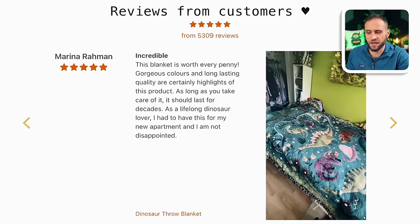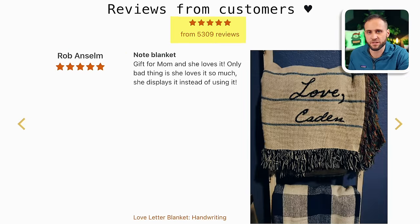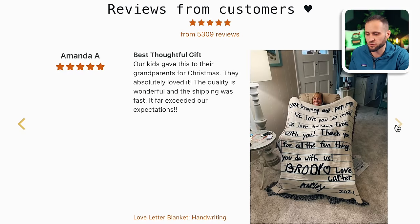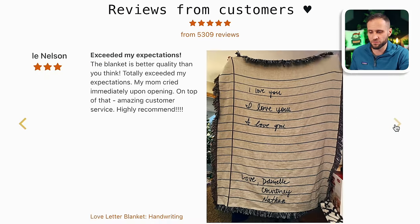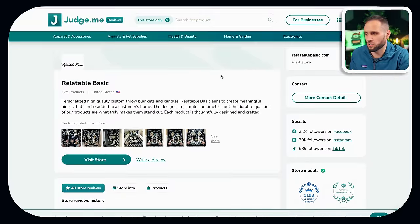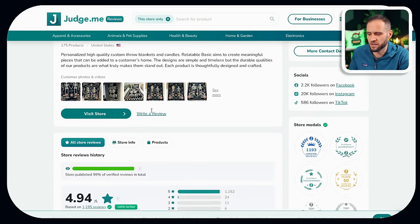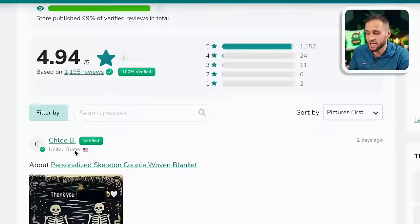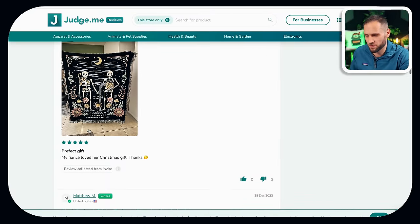Both stores are showing a fair bit of social proof. One store has over 5,300 reviews, and as you click through them, they are all photo reviews. They're repurposing this social proof on their store's review section and also posting it on their social media page. The other store mentions being trusted by over 17,000 customers across the United States, and has a link to the Judge Me review site where they have a 4.9 rating out of 1,195 reviews — a great sign that they are likely selling a lot of items.